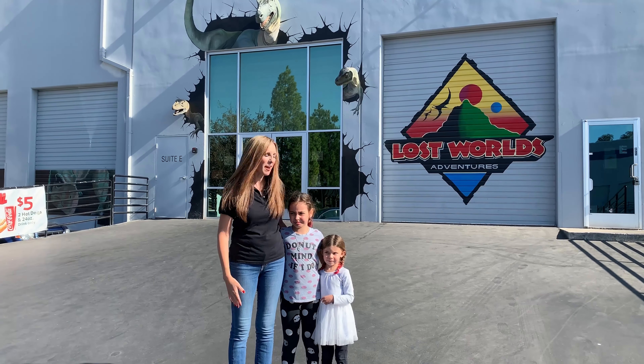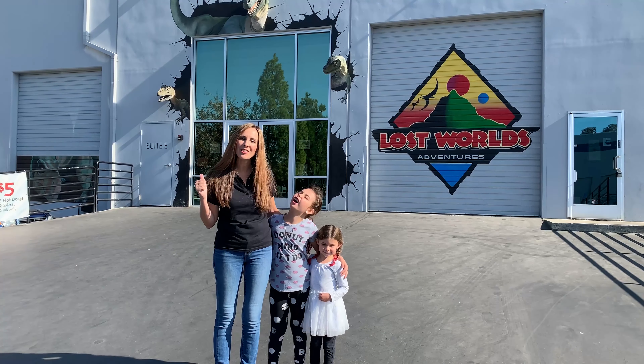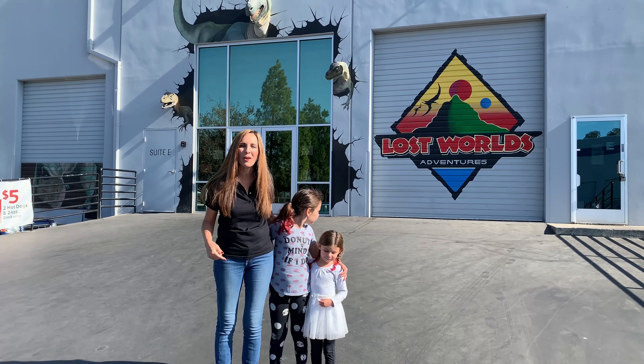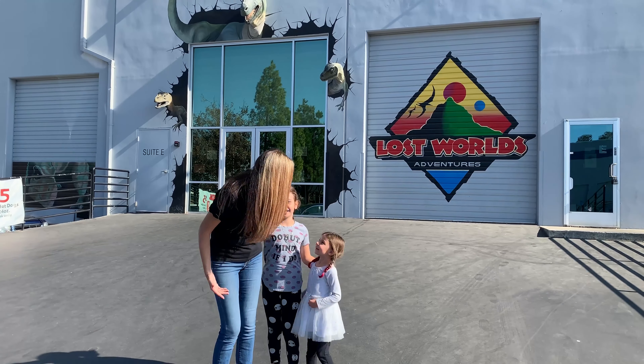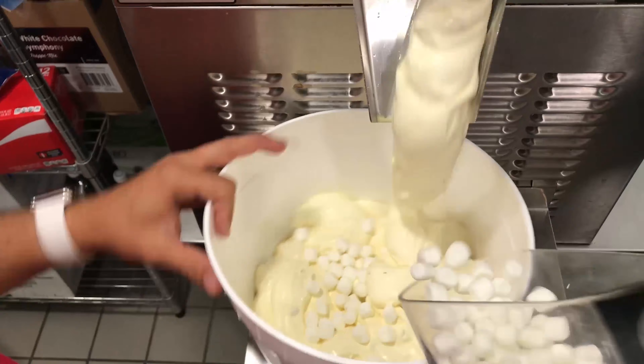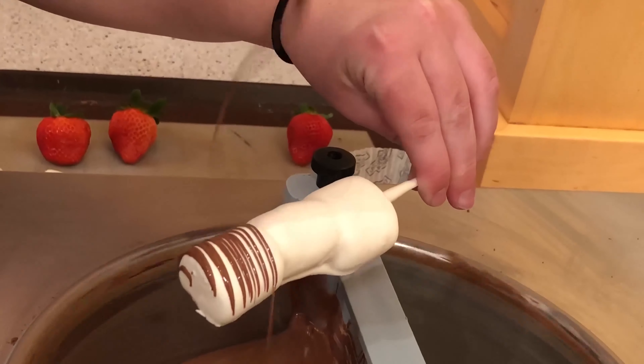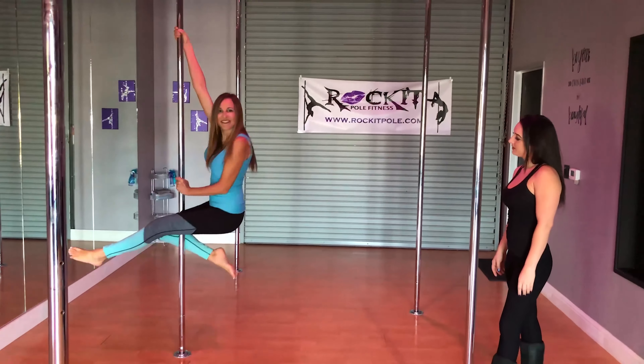Today on Knowing the 925, I'm here with my beautiful granddaughters and we are going to the Lost World Adventure Park here in Livermore. Let's go check it out. You guys ready? As local realtors, my team and I are often asked about the places in our town. I want to share some of our favorite businesses with you. I'm Carrie Cross with the Cross Group at Intero Real Estate and this is Knowing the 925.